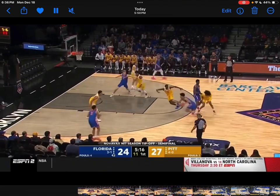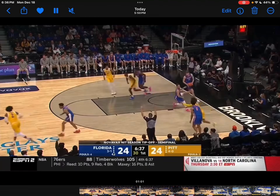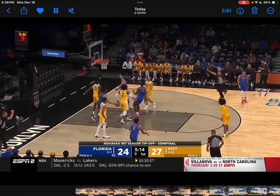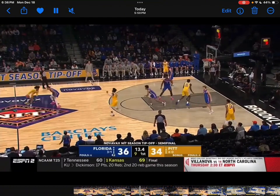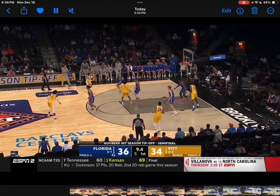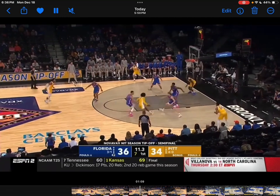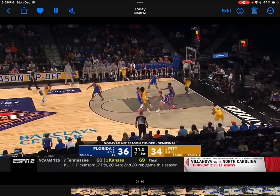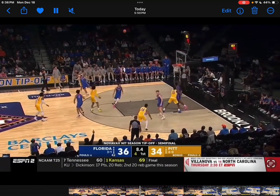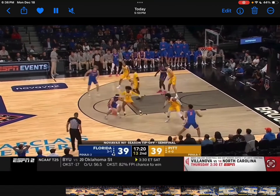Defensively, he's okay — I wouldn't say it's a strength or a weakness, but sometimes he does tend to get bumped on screens. I think that was just bad communication though. He always keeps his head up, reading the floor. He sees the help defender digging a little bit too deep and sees his teammate flying up for the three — delivers it for an easy pass, but the teammate couldn't knock it down.